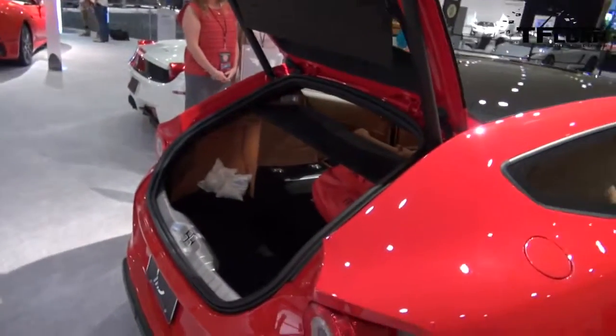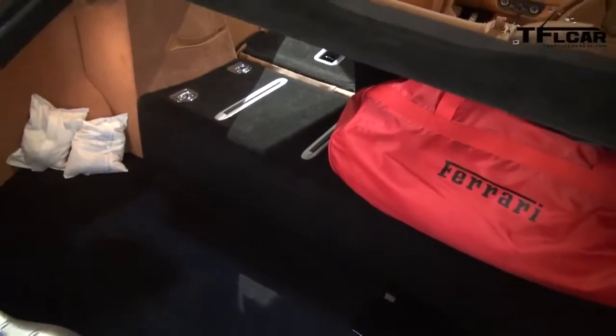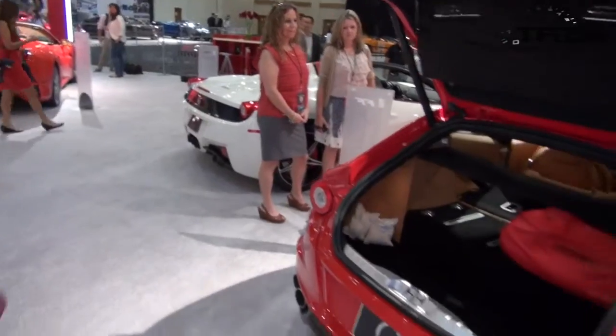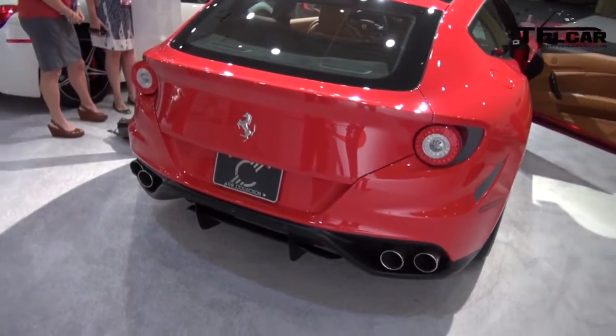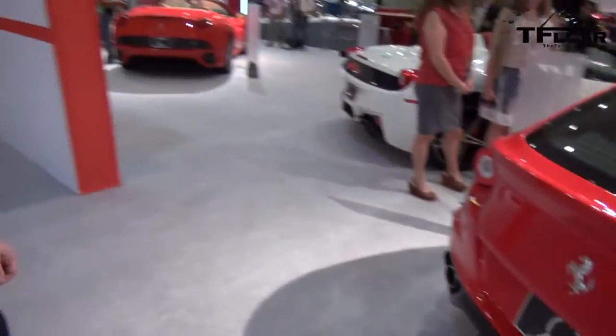There's a lot more room back here. And you have the ability to fold the seats down so you can put luggage all the way up to the front as well. You'll notice that the channeling at the rear is almost similar to the F12 — this car uses the same concept of channeling all the air through the back and down the diffuser.